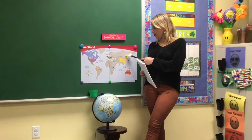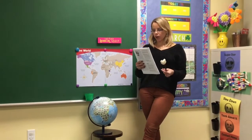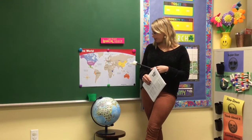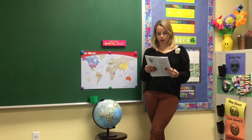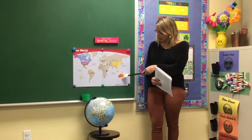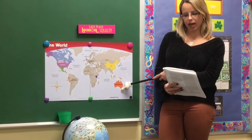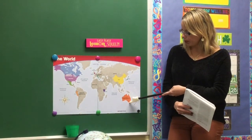Today we're gonna learn about a brand new country, and not only a brand new country but a brand new continent. We are not going to be in Asia anymore — we were there for China and for Japan — but now we are going to a brand new continent. The country we're going to learn about today is called Australia. We're traveling from Japan all the way to Australia. And if you see here on the map, Australia is all the way down here, so it's sometimes called the land down under.